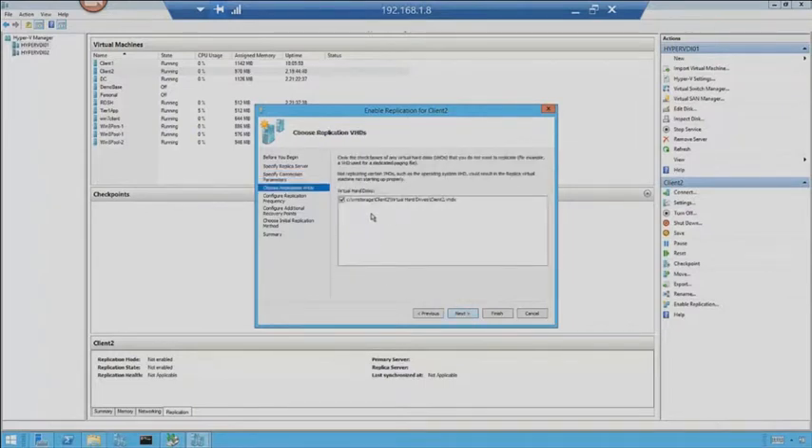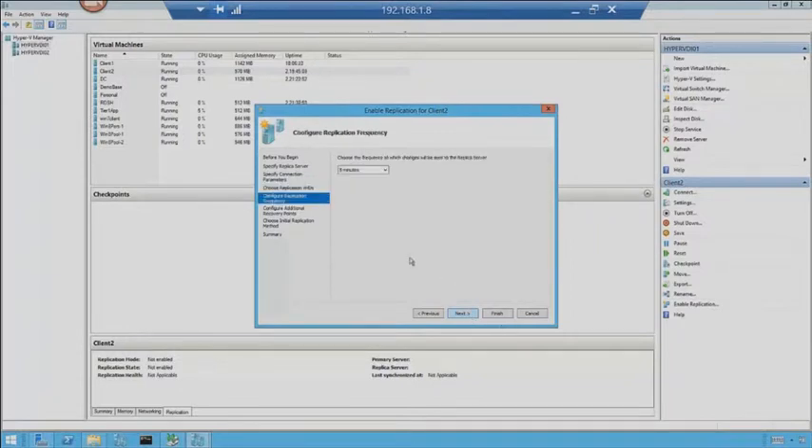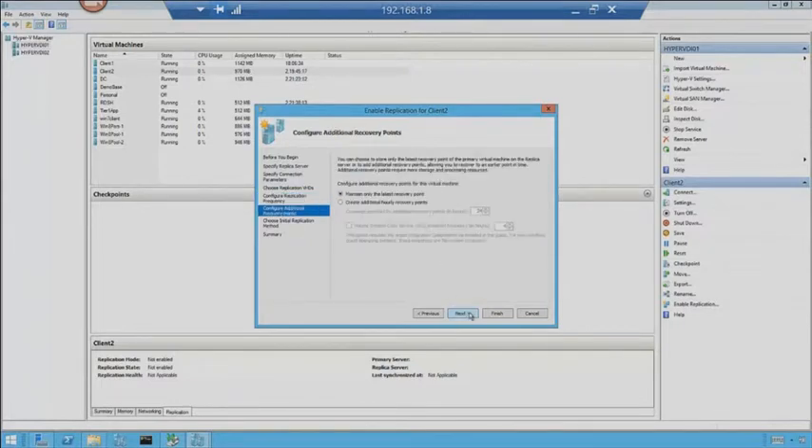This is where I can choose which hard drives I want to replicate. This gets into — do I need to replicate the C drive or the D drive all the time? Maybe you've got some page file disks that don't need to be replicated because you're just going to recreate those on the fly at your DR site. Just choose which virtual hard drives you need to get to that DR site. Then configure replication frequency — how often do I want it to work. Every 30 seconds is the fastest method available, then five minutes or 15 minutes.